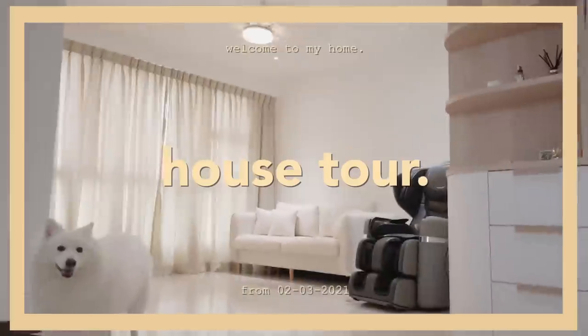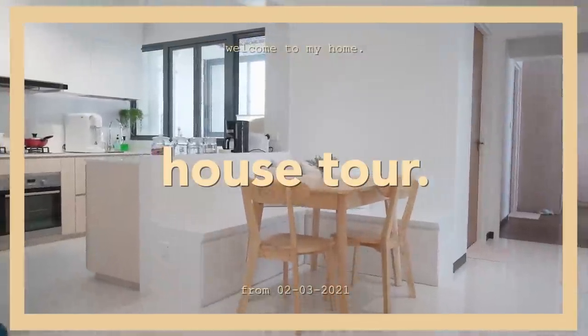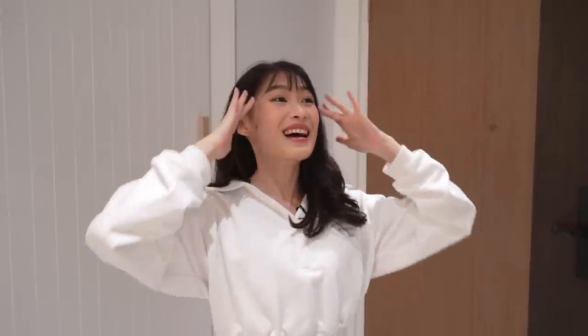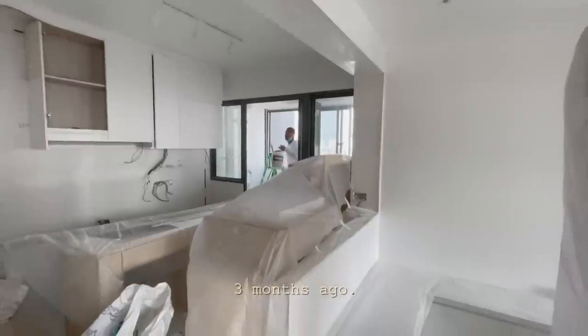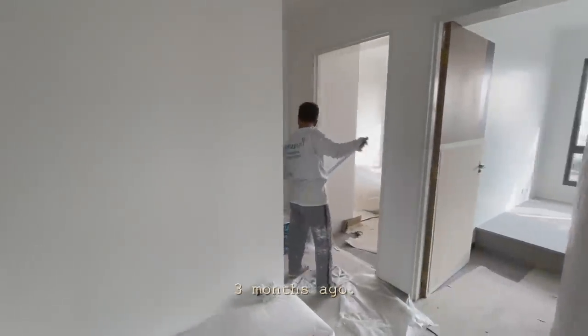Hi! Welcome to my home! I am extremely excited to show all of you my house tour — I have been saying this a lot of times in my videos and it's finally here. We have moved in here about 2 to 3 months already. I would say that everything is not 100% done up but I think it's ready to show all of you.